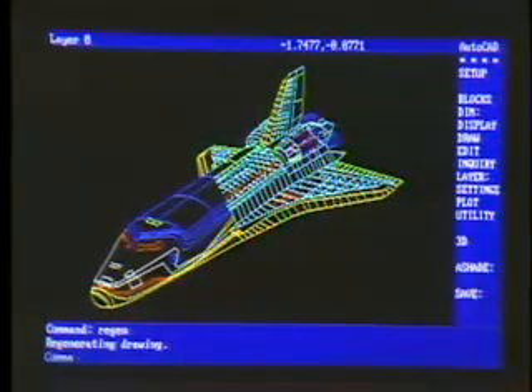If, however, we now switch into the high-speed mode and do it again, you can see that there's a dramatic performance improvement. Makes it very usable for CAD. You bet.